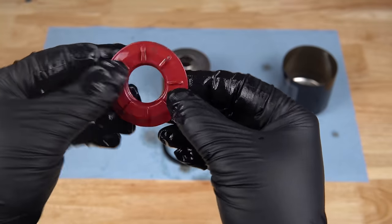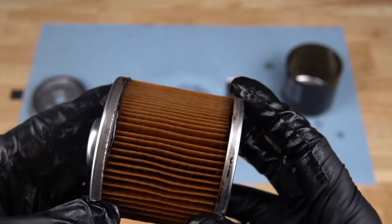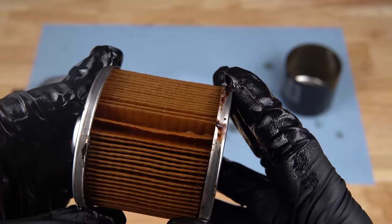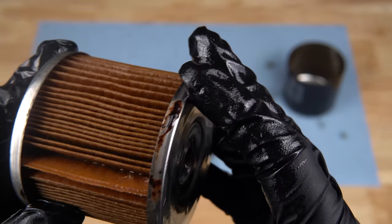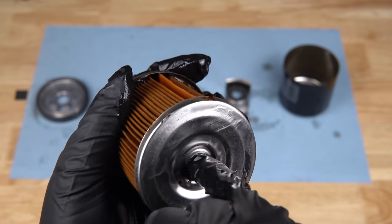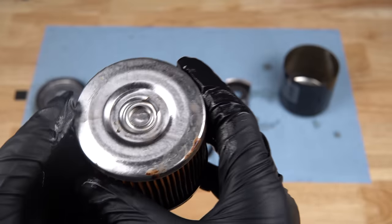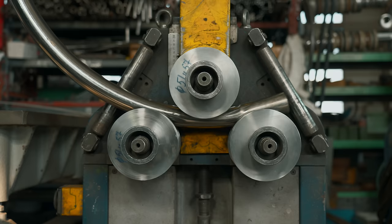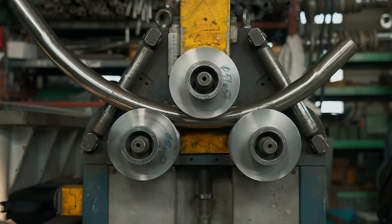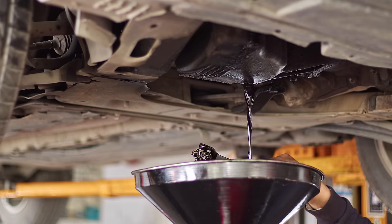The Bosch has a silicone drain back valve and a synthetic blend media, although their workmanship is sub-par — there is glue everywhere in this filter. Bosch features an integrated bypass valve, but they decided to go with a metal design instead of plastic or rubber like the other filters. Although this may seem more durable, it is a poor design choice, as metal is not as pliable and does not create a reliable seal, potentially leading to unfiltered oil mixing with filtered oil.